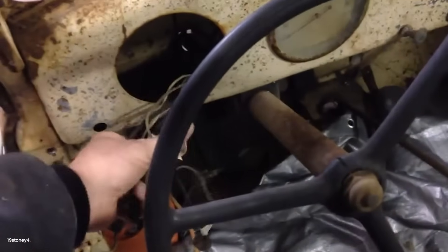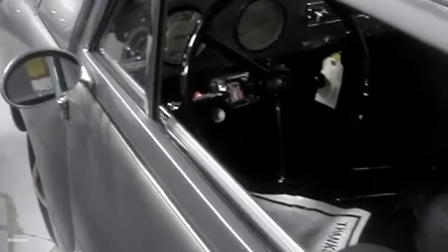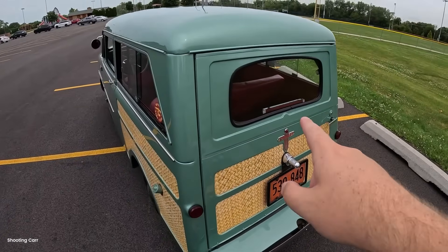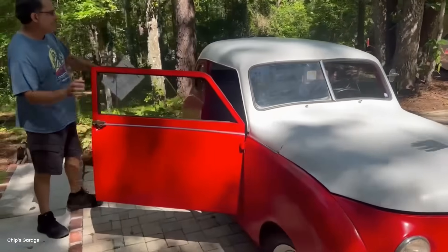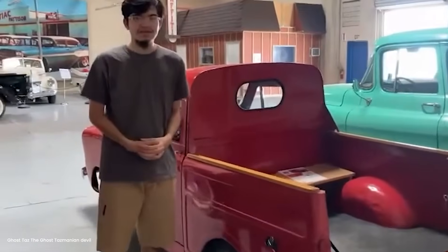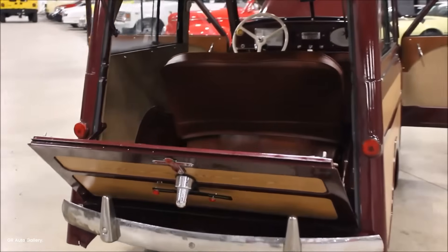But the story didn't end there. Crosley pickups found second lives in unexpected places. Resort hotels used them for grounds maintenance — their lightweight didn't damage golf courses or landscaping. Factories deployed them inside buildings where exhaust from larger vehicles would be dangerous. Some were converted to electric power for indoor use. Farmers who bought them kept them running for decades. The simple engine design meant any competent mechanic could maintain them. Parts were cheap when available, easy to fabricate when not. Many farmers report their Crosleys outlasted multiple full-size trucks.